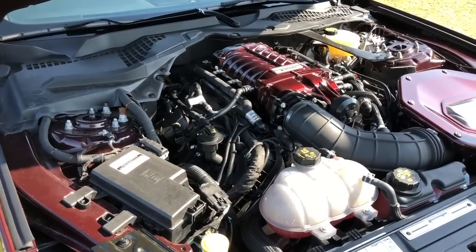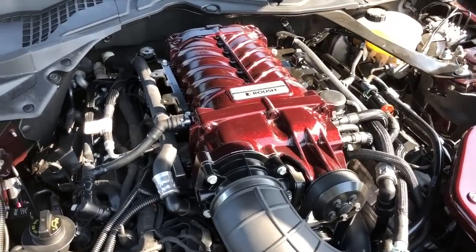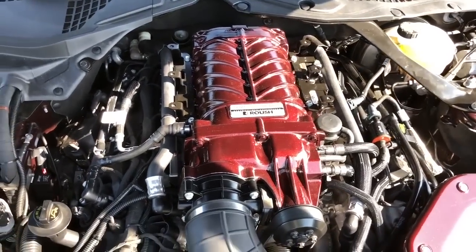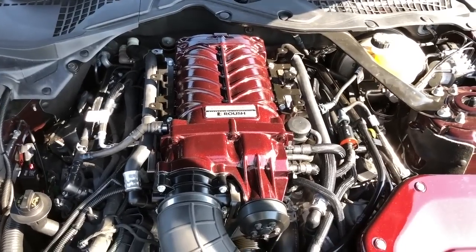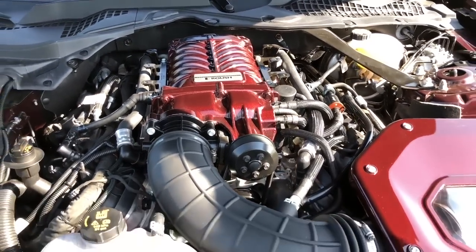What's going on guys, Jake Teasler with the latest Mustang and automotive news. This is a subscriber's car — a 2018 Mustang GT convertible in crimson red, lowered, with wheels, supercharged, and Corse Extreme headers.